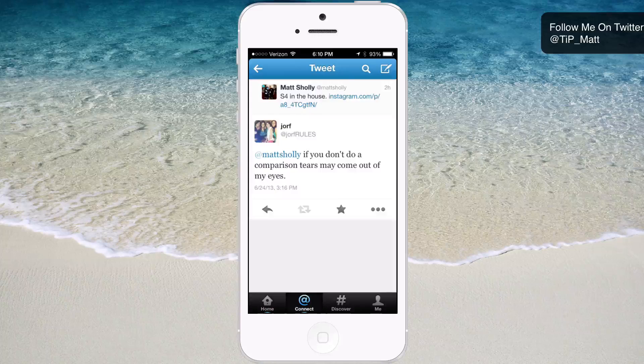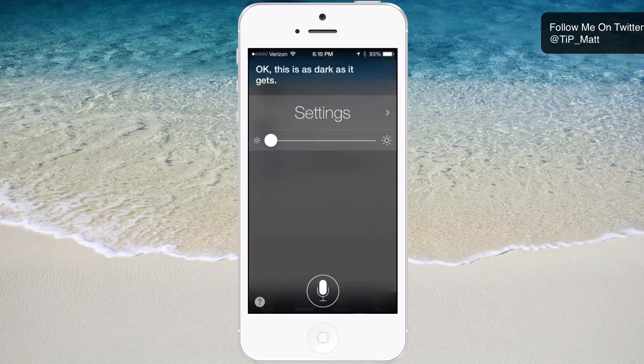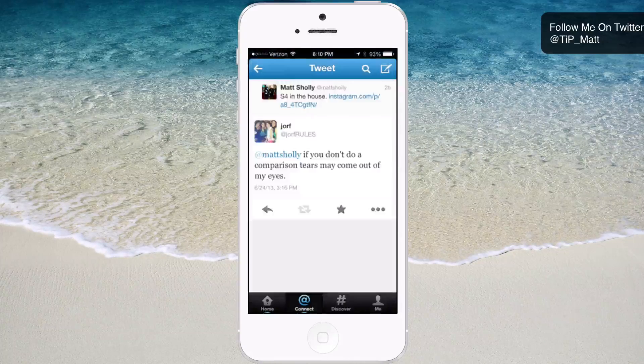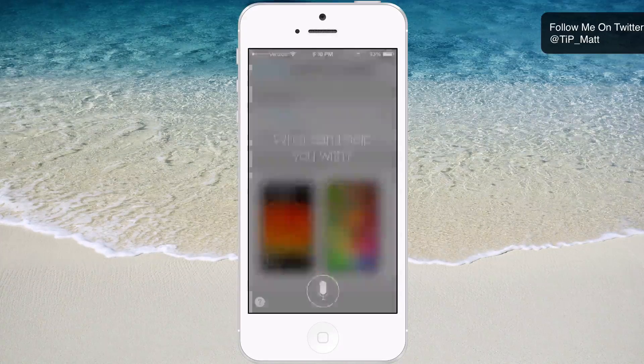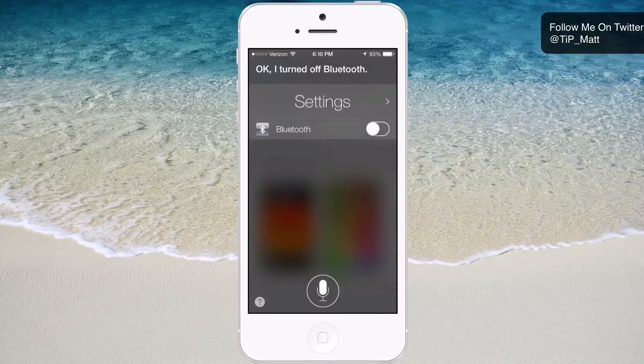Now let's take a look at how Siri can interact with your settings. Siri, turn down the brightness. You can't see it on my screen, but my brightness is all the way at the bottom. I can slide it up right from here, or tap it and go right into settings. Turn my Bluetooth off. If I want to turn it back on, I can just tap right there. It's very clean, very iOS 7-ish — very light, and it works.